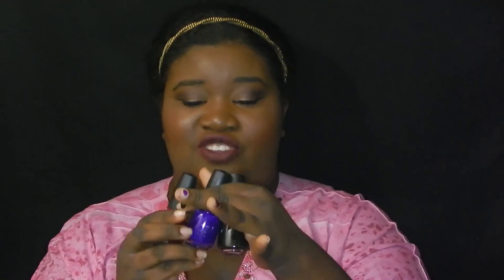I also got all these Sinful Colors nail polishes. They were having a sale — buy two get one free. I know there are five nail polishes, but what happened was I originally bought three, then forgot to get a third one free, so I returned them and swapped one out. I got these three instead. The top coat was not included in the promotion so I just bought it separately because I liked it anyway.